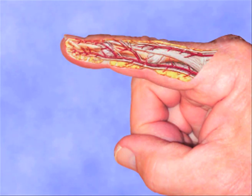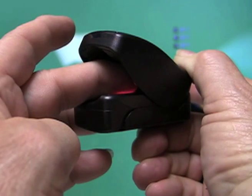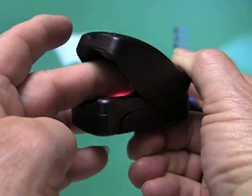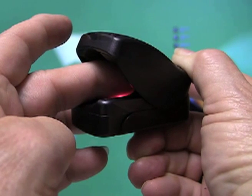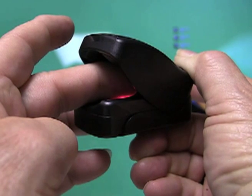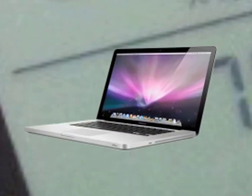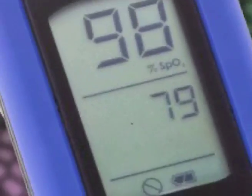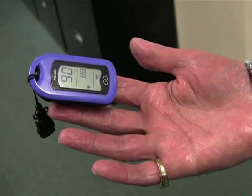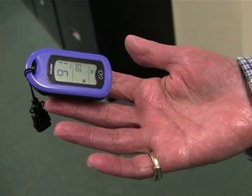The oximeter functions by shining two lights, red and infrared, through your finger. Sensors on the other side of your finger detect how much of each light is passing through. The red light measures un-oxygenated hemoglobin, whereas the infrared light measures oxygenated hemoglobin. A tiny computer inside the oximeter compares the two lights and displays a number on the screen that tells what percentage of hemoglobin is saturated with oxygen.